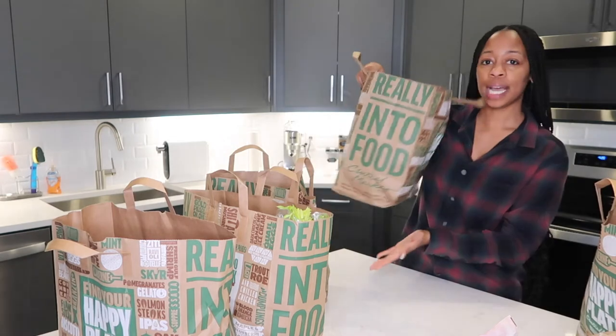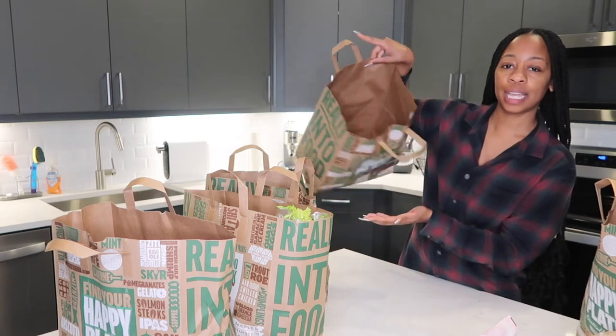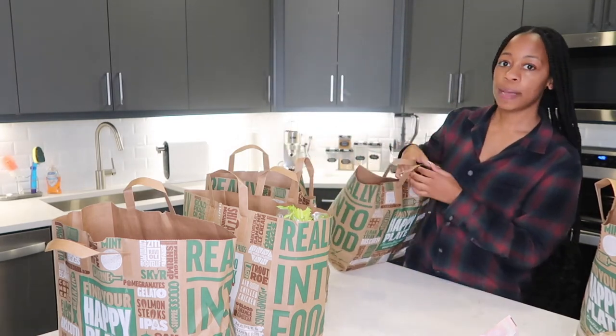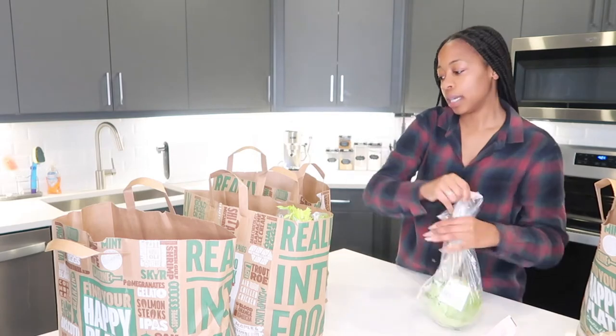That bag's empty — I keep these bags and use them as trash bags when I juice, to throw my shavings and produce scraps in. Just a paper bag trash bag. So now we're into the produce.